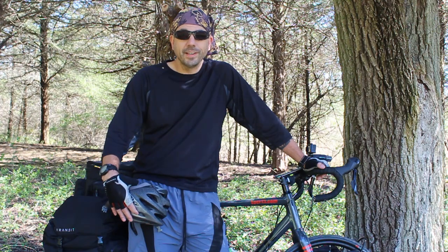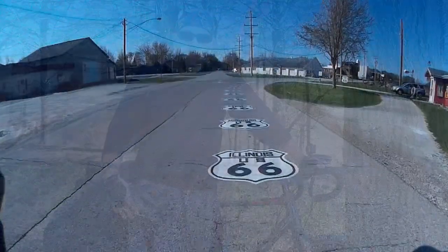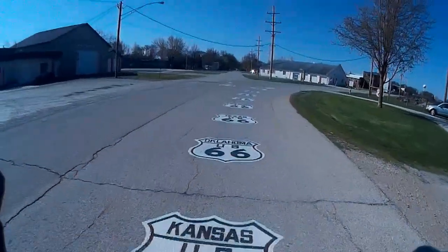Also, spoiler alert, it rains on me. And then the temperatures get down to freezing. So keep watching and see how I make out.